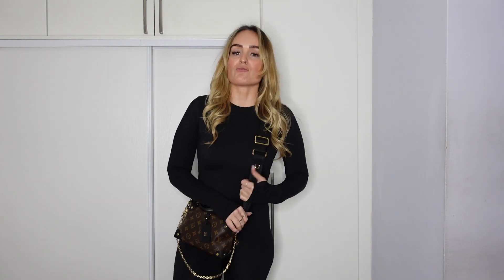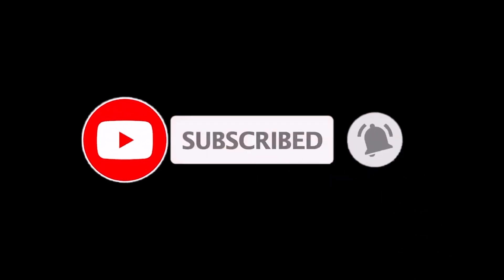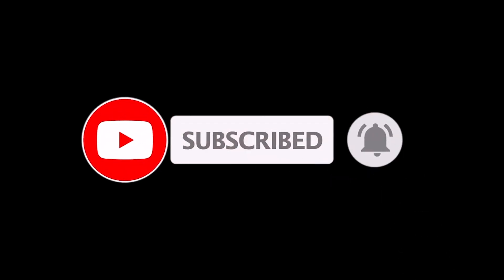My camera battery's about to die and I'm so close to the end. On that note, I'm going to say goodbye. Thank you very much if you've made it to the end of this video — I really do appreciate it. If you could give this a like and a subscribe if you haven't already, and if you have any questions about any of the items, pop them in the comment box below and I'll get back to you. I'll see you in the next video. Bye guys!